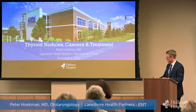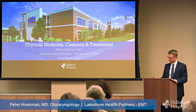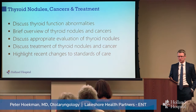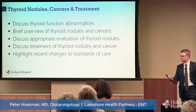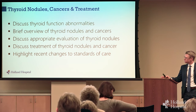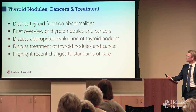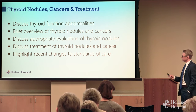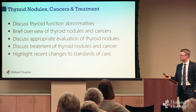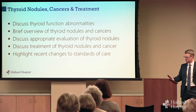I have a special interest in thyroid disorder, so we're going to talk about thyroid nodules, thyroid cancer, and how we manage that today. A brief outline of what we'll talk about for the next 40 minutes or so — at the end there'll be a chance for questions. We're going to briefly talk about thyroid function abnormalities, thyroid nodules and cancers, focusing on how we look at and evaluate thyroid nodules, then move into how we manage them.